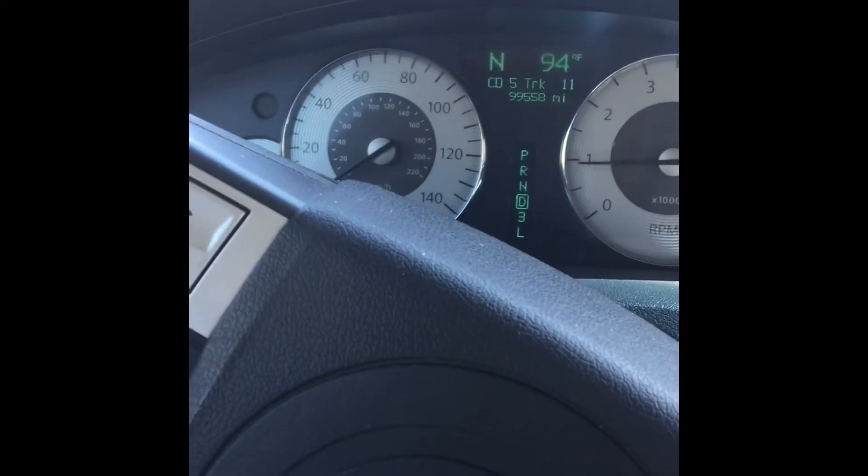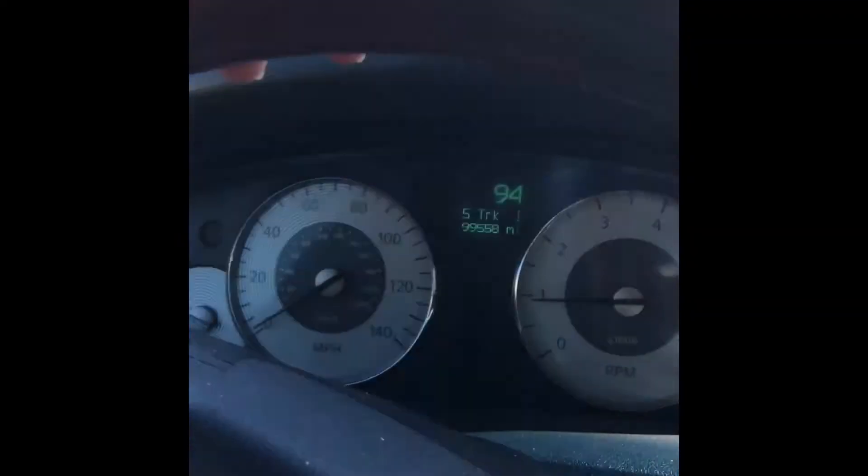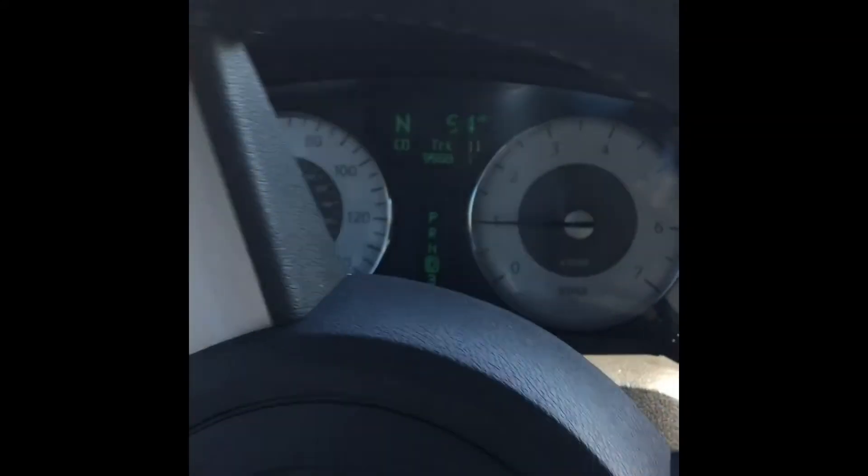Can we just talk about some bullshit? It's like 9:30 in the morning and it's 94 degrees. What the fuck?